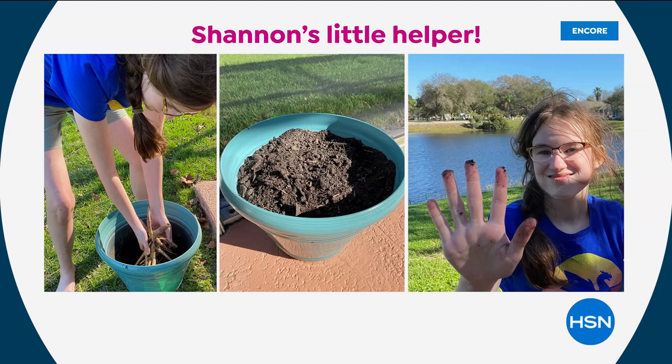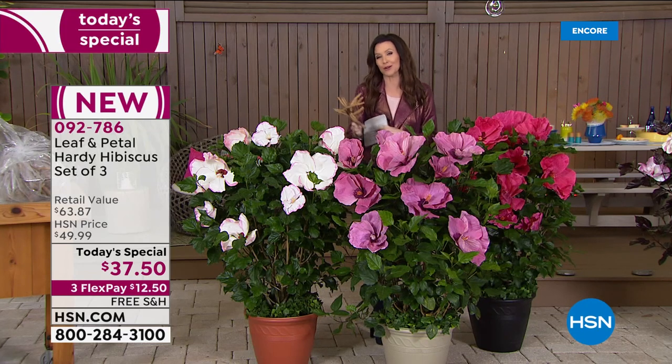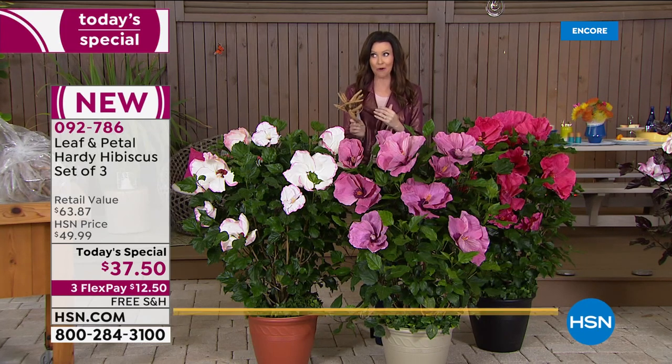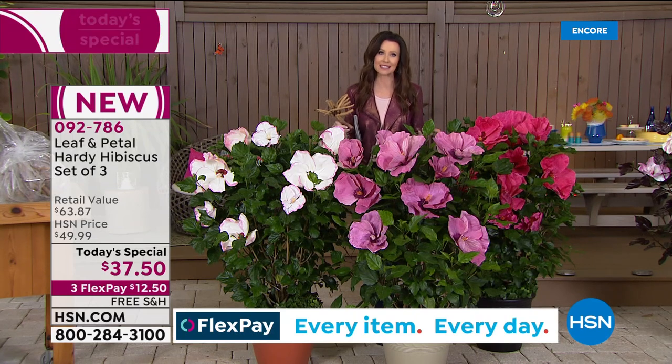She's taken such pride in it. The picture in the middle — that was one week after she had planted it. There will be a picture coming up a little bit later, or you can check out my Instagram to see what it looks like now. It completely surprised all of us, and it's been so exciting.